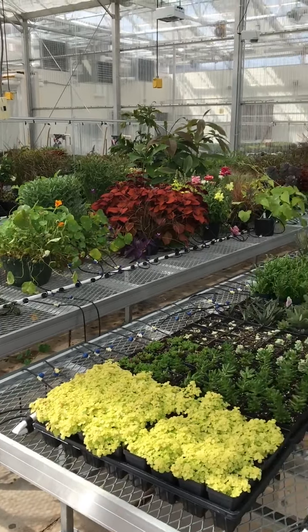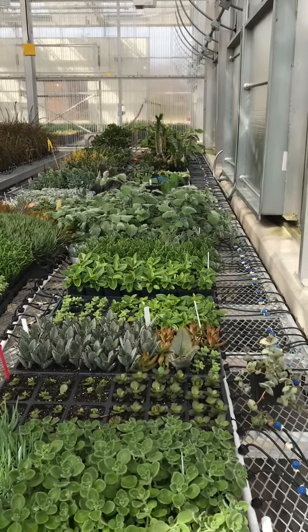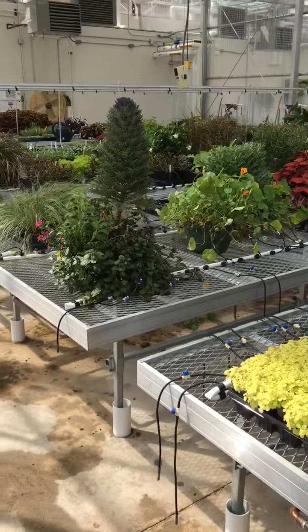It's April 10th and I'm in the South Greenhouse in the afternoon. I water late on Fridays so that we can make it through the weekend, plus I turn on the misters and the drip lines.